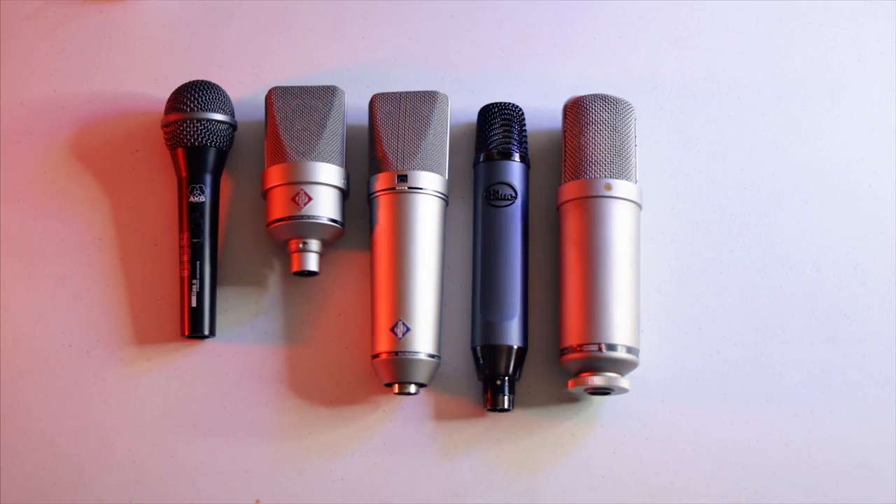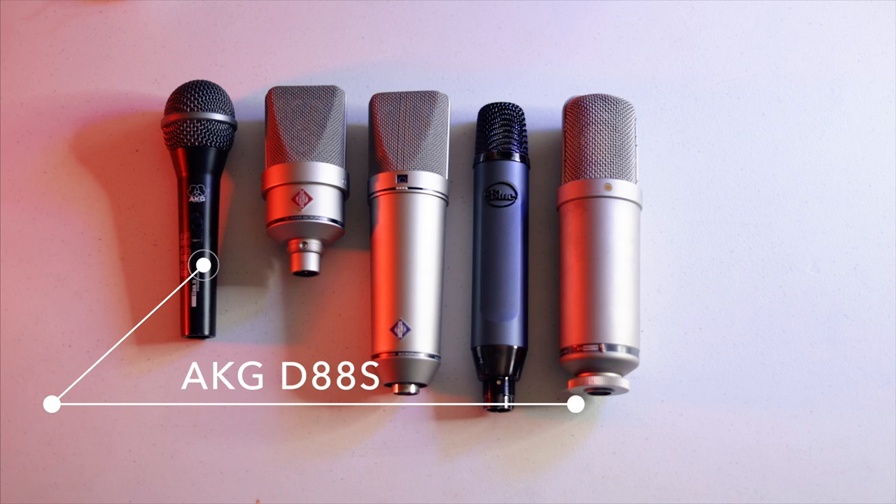Without further ado, let's get to my mic locker. These are the microphones that I own and I'm going to give you guys an explanation why. Most of these microphones pretty much do the same thing, but I want to explain the reason why I have them, what they do, and what they're great for. Let's get started with my dynamic microphone — this is the AKG.